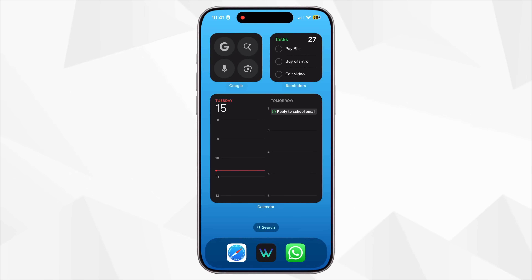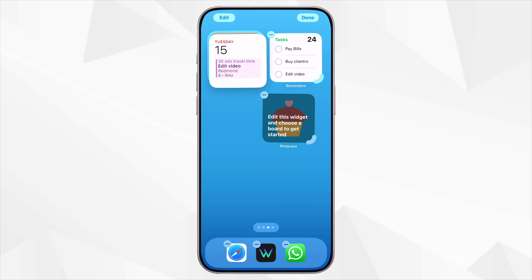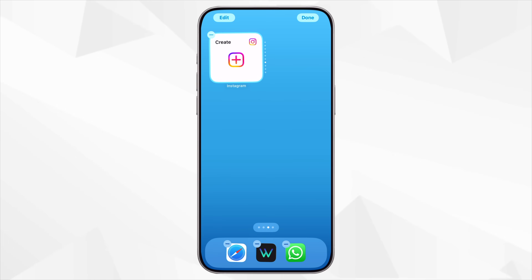This one is all about keeping your home screen clean but still super functional: Stacks and Smart Widgets. Instead of crowding your home screen with widgets everywhere, you can stack multiple widgets in the same space and just swipe through them. Even better, Smart Stacks will automatically rotate the most relevant widget based on your time, location, and activity. I use a smart stack that shows me Calendar in the morning, Reminders during my work hours, and Music or Podcasts in the evening. You can also create custom stacks with widgets you choose — like Notes, Weather, Fitness, and Maps — so you have quick access to everything important without cluttering your screen.